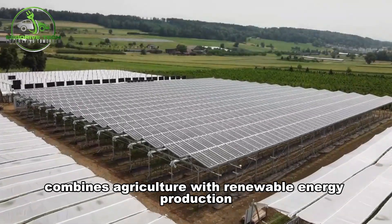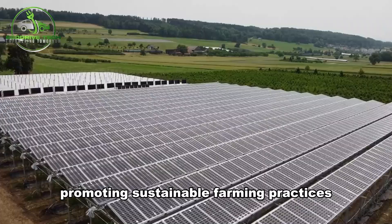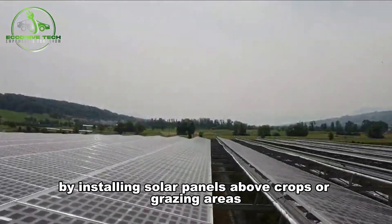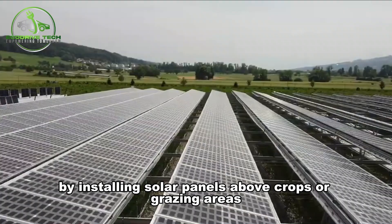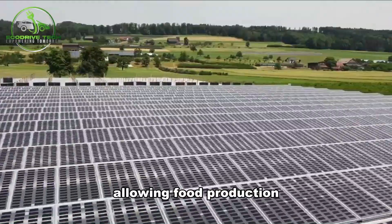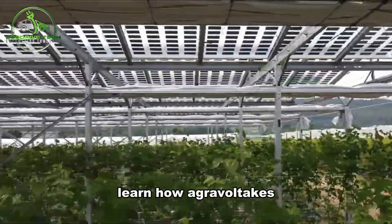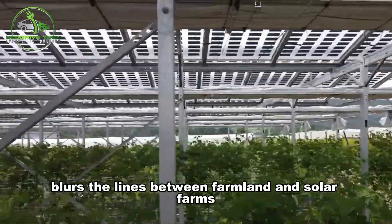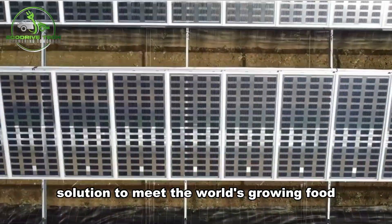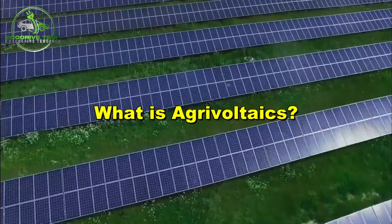Agrivoltaics combines agriculture with renewable energy production, promoting sustainable farming practices and reducing environmental impact. By installing solar panels above crops or grazing areas, agrivoltaics optimizes land use, allowing food production and energy generation on the same plot. Learn how agrivoltaics blurs the lines between farmland and solar farms, offering a dual-use solution to meet the world's growing food and energy needs.